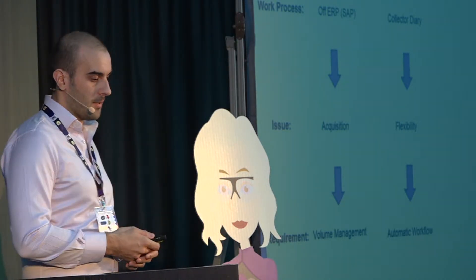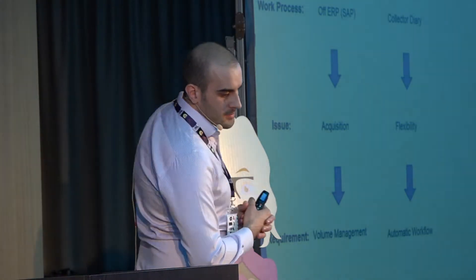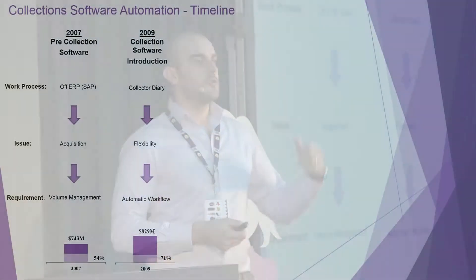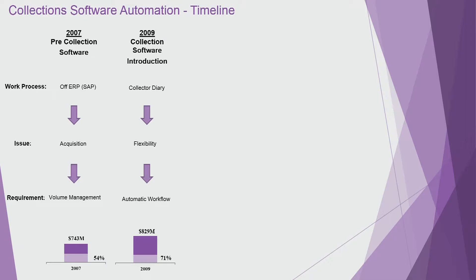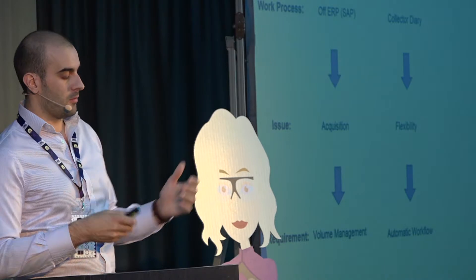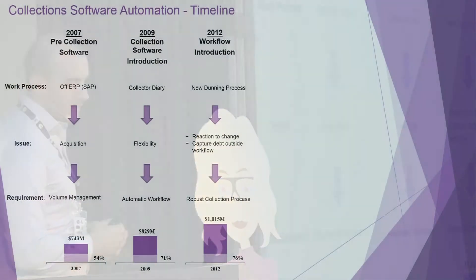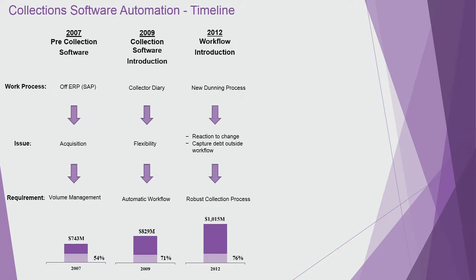Coming towards 2009, we decided to turn on the workflow — meaning the entire chase process from sending out dunning letter one, two, three, from the statement to the final action, whether sending debt to debt collection or making one final call. Our current debt increased slightly from 54% to 71%.